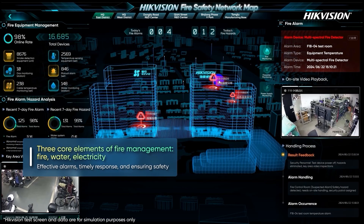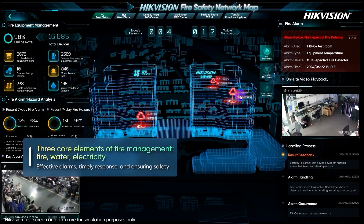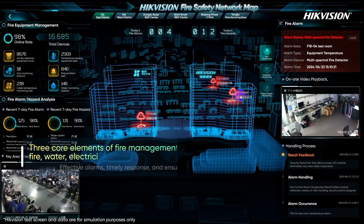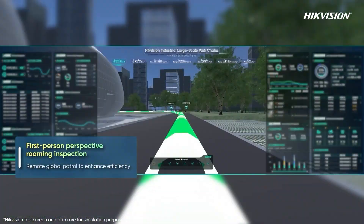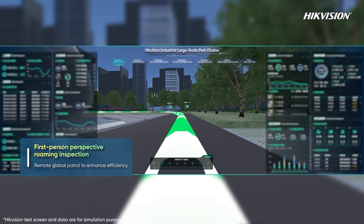In case of a fire, the platform enables remote video verification. Upon confirming a valid alarm, a patrol is dispatched to handle the situation on site, ensuring park safety without delay. To enhance patrol efficiency, the platform supports custom patrol routes in the 3D scene.